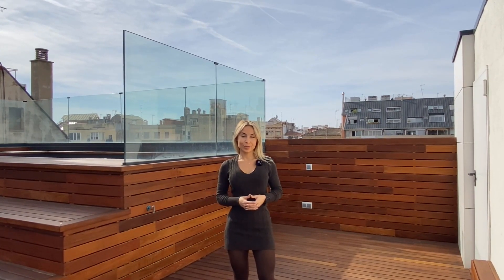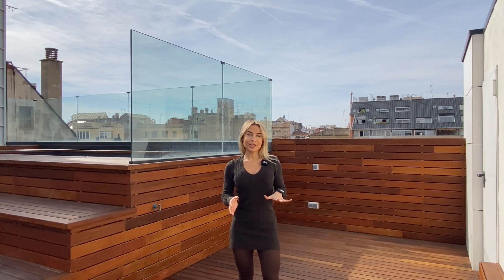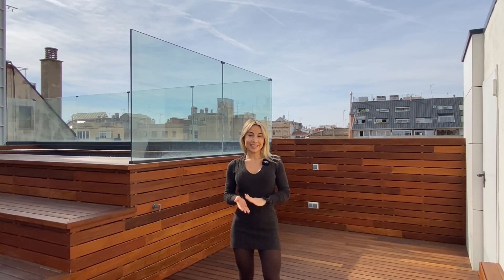Hi everyone and welcome to today's online streaming. In today's video we're going to show you an amazing penthouse located in one of the most privileged neighborhoods of Barcelona. We are in the area of Sant Gervasi, a residential neighborhood that is full of amenities, close to public transportation, a few meters away from Passeig de Gràcia and Diagonal, and very close to all the international schools.